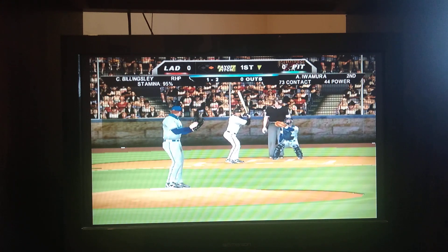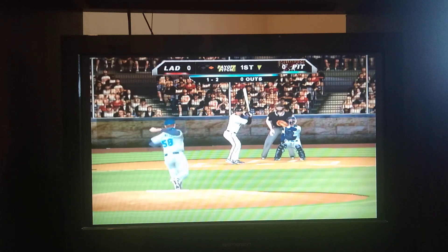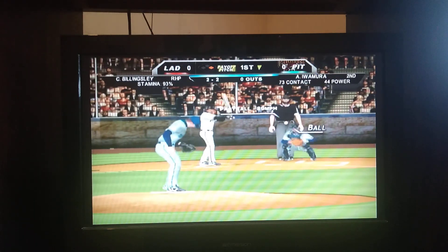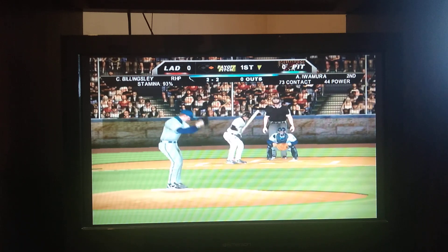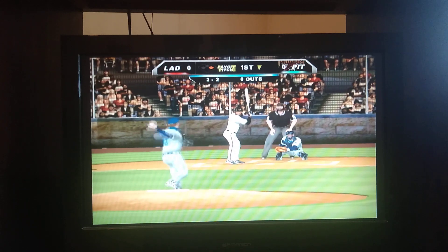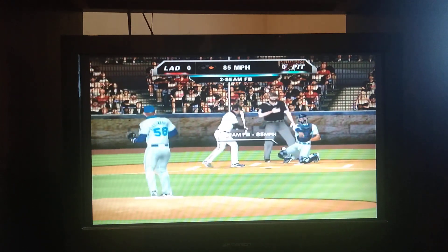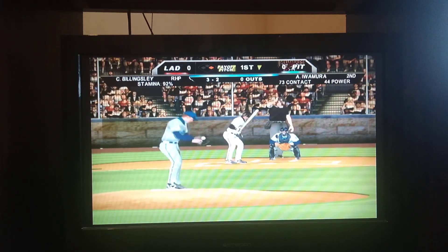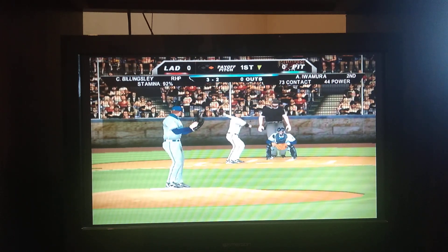Number 55, glove up top and outside. The 1-2 pitch. Fastball — just about had it, but it's a 2-2 count. Number 55 on the outside bottom of the corner. One of the best pitches in the game is the fastball down and away. It stays in the ballpark and it's your power pitch.